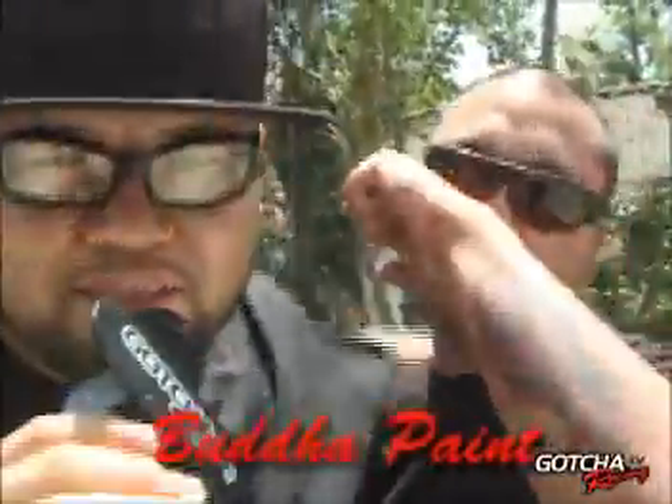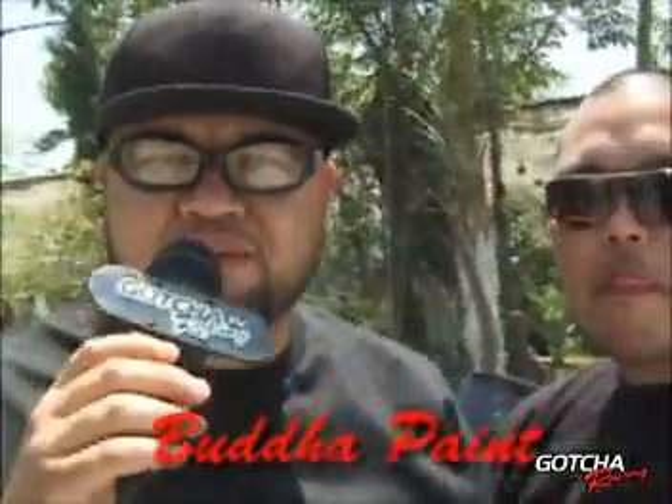What's up? This is Long and Jim, the Buddha Brothers from Budapaint — www.budapaintoc.com — representing today for Gotcha Racing TV, in your face.